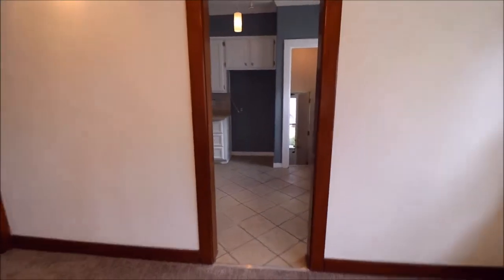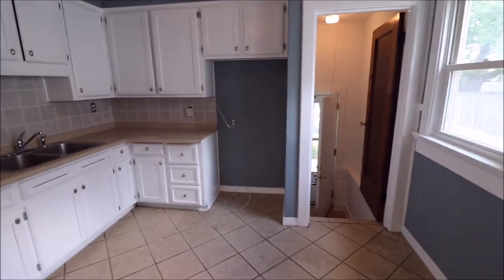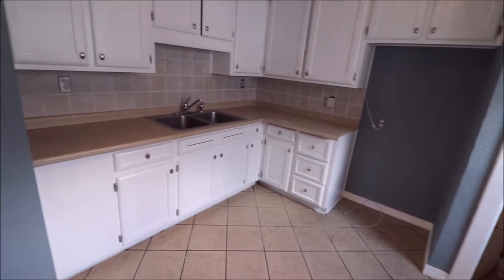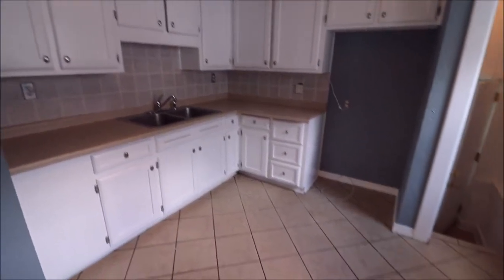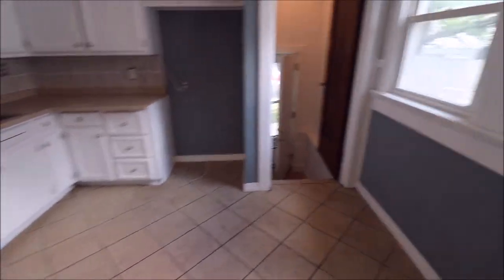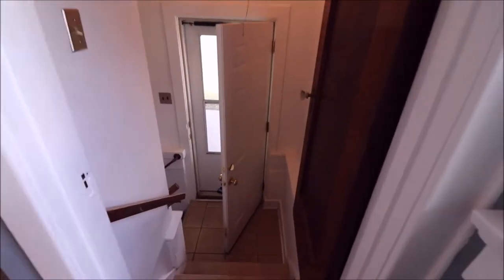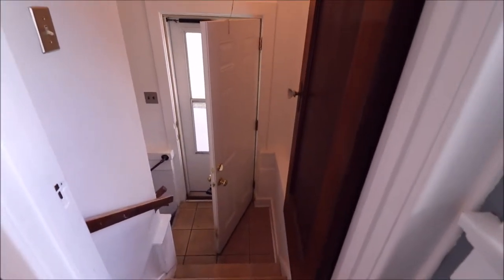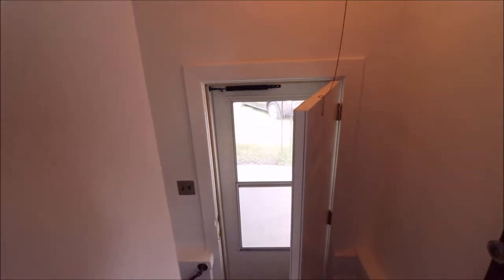Heading towards the back of the house, working the right-hand side if you're facing it from the street. Wonderful size kitchen here — lots of counter space, updated backsplash, tile floor, lots of natural light in here. Go ahead and take a peek here — this goes down to the unfinished, clean, and painted basement. And the service door goes out back to our one-car detached garage and covered patio.